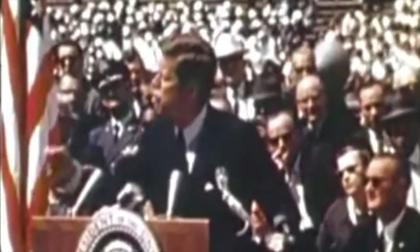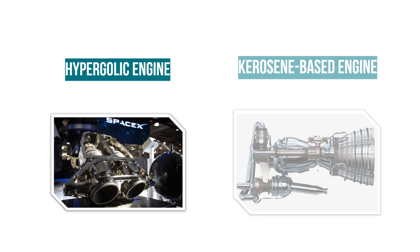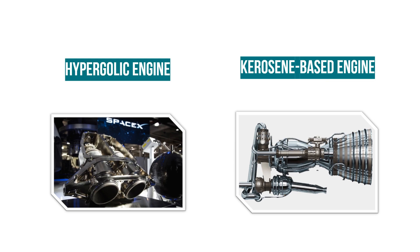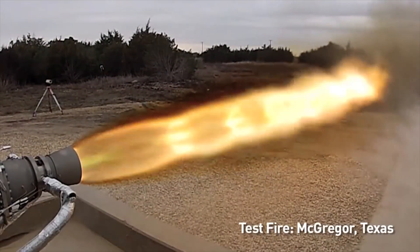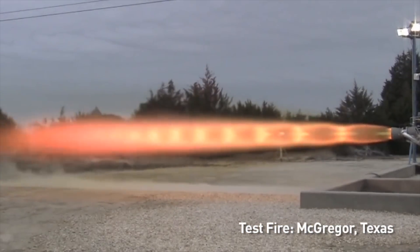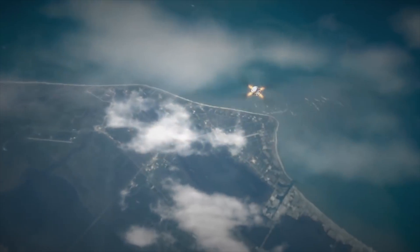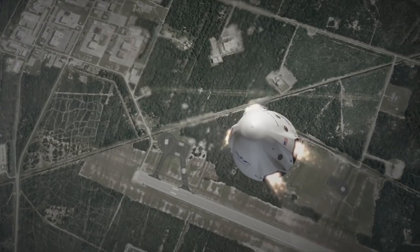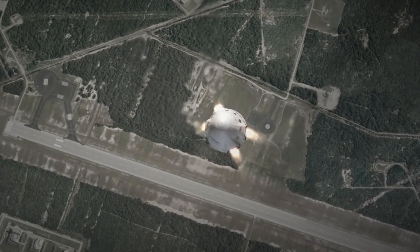The next engine created by SpaceX is the Draco engine — an entirely different family compared to the Merlins. Merlin engines are kerosene-based while the Draco line is hypergolic, using a different type of propellant. The Draco is equipped in the Dragon capsule to provide extra attitude control. Draco's much larger version, SuperDraco, is 200 times the size of Draco and its primary purpose is SpaceX's launch abort system. Although it was originally meant for propulsive landing, Elon has announced that Dragon 2 would no longer propulsively land.